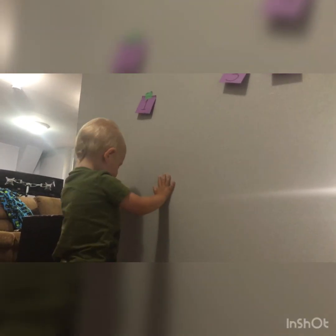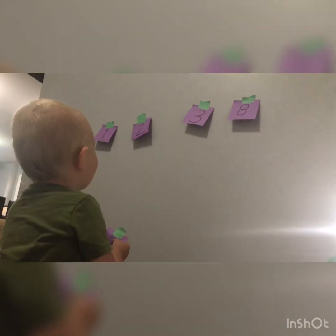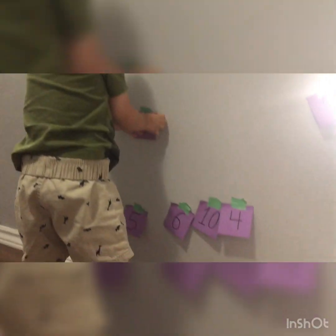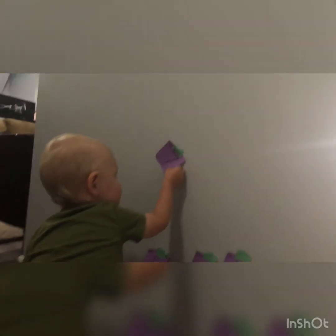One. And what comes next after one? Two. Yep. One, two. Three. We already have the three up there. What comes next? No. One, two, three. What comes after three? Four. Where is it? There it is. Now put it in the order. We have one, two, three. Four.